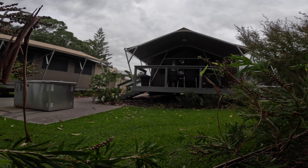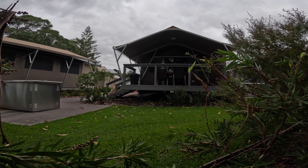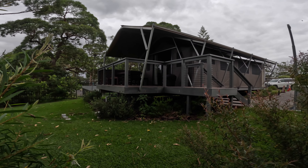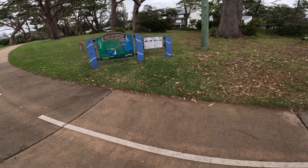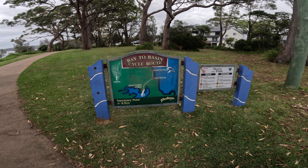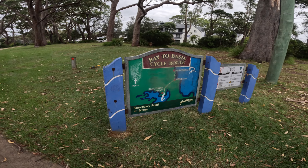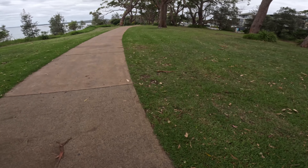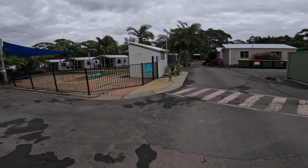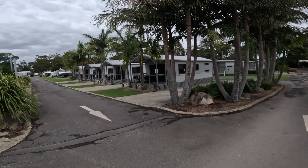This is glamping on a whole new level. I don't know what you call them — whether it's a tent or what they are. Pretty bloody flash though. They've even got these scooters for cycling — you go from Huskisson right down to Sanctuary Point, about 9.7 kilometres. Good idea. Nice little swimming pool here under cover. Perfect — really neat.